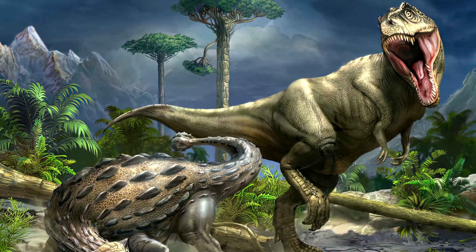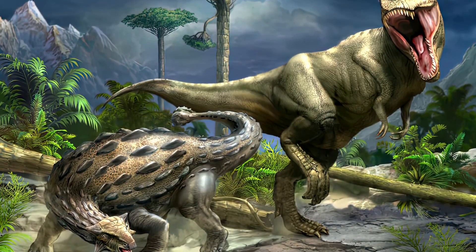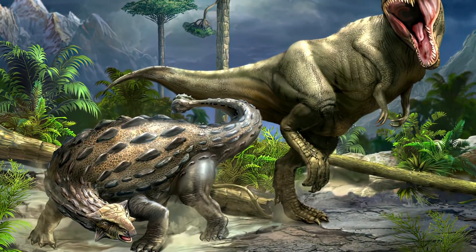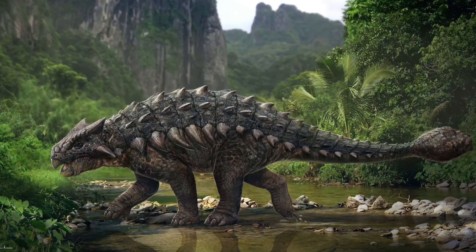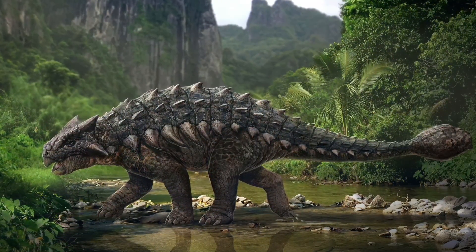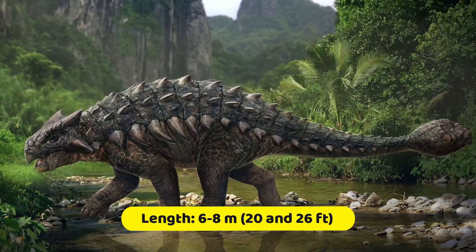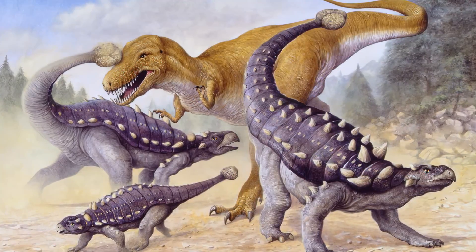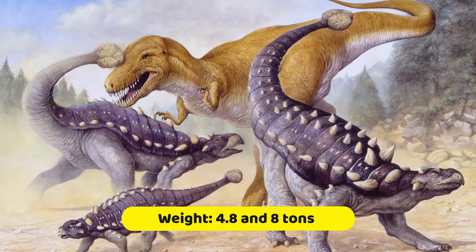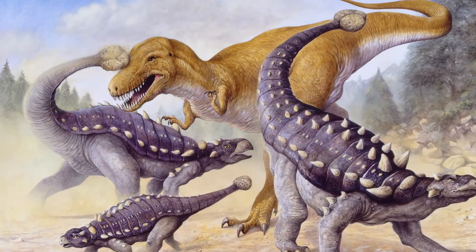Would-be predators would have had to flip this armored dinosaur over to reach its broad underbelly, the only vulnerable area of this dinosaur. Possibly the largest known ankylosaurid, Ankylosaurus is estimated to have been between 6 and 8 meters, or 20 and 26 feet long, and to have weighed between 4.8 and 8 tons. It was quadrupedal with a broad, robust body.